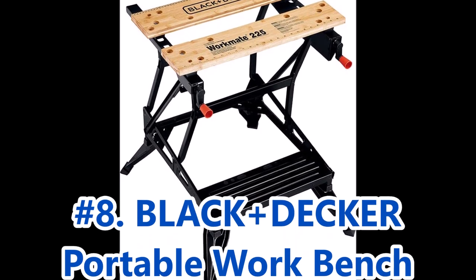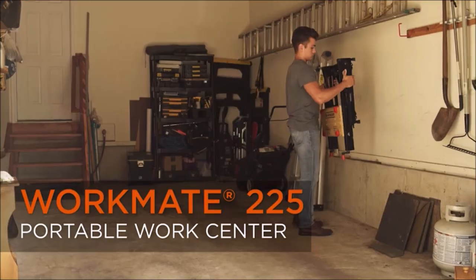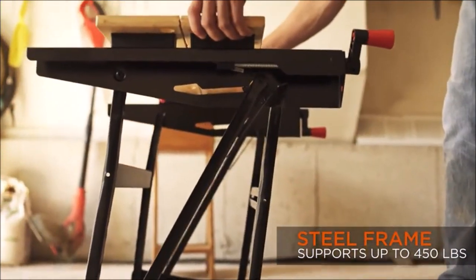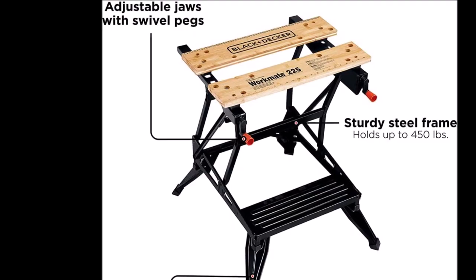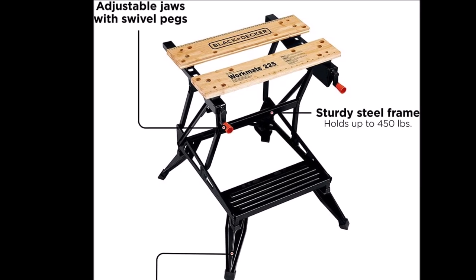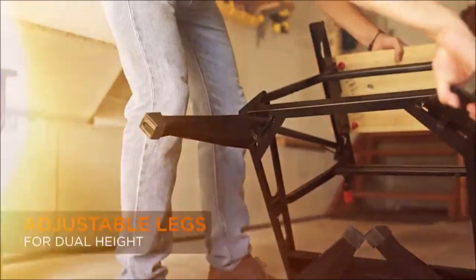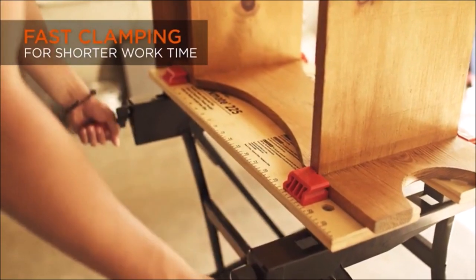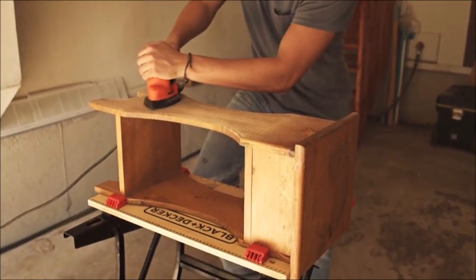At number 8, we have the Black & Decker Portable Workbench and Vice. This workbench is designed to be an all-in-one solution, serving as a vice, sawhorse, and bench tool stand, making it ideal for tasks such as cutting, sawing, painting, and more. With a weight capacity of up to 450 pounds, this workbench can handle heavy-duty projects with ease. The dual-height adjustable legs allow you to customize the workbench's height to your desired level, providing ergonomic comfort. The adjustable rear jaws and four swivel pegs enhance versatility by securely holding materials in place during cutting or sawing.